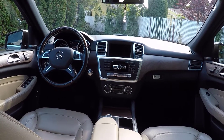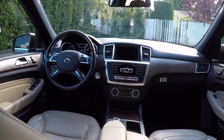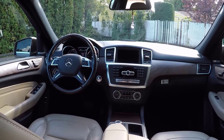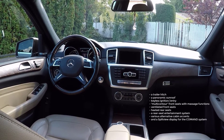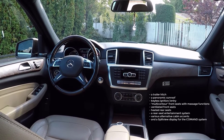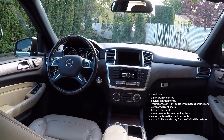Speaking of options, the individual options available on the 2014 Mercedes ML350 Bluetech include a trailer hitch, a panoramic sunroof, keyless ignition and entry, multi-contour front seats with massage functions, and ventilated front seats.